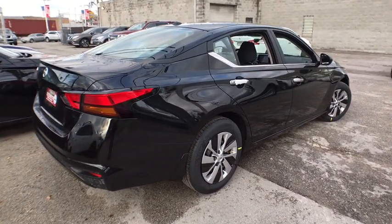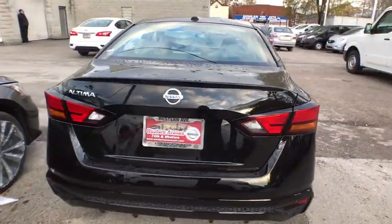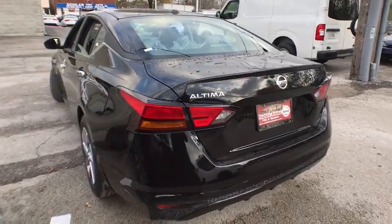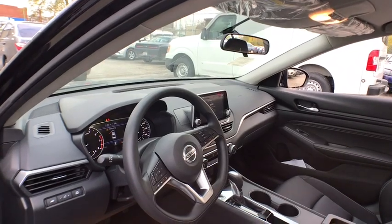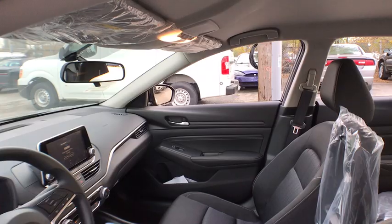Traction control, keyless entry, stability control, remote engine start, steering wheel audio control, backup camera, anti-lock braking system, Bluetooth, power steering, adjustable steering wheel, cruise control, keyless start, four-wheel disc brakes, rear defrost, front wheel drive, AM-FM stereo radio, bucket seat, security system, trip computer.